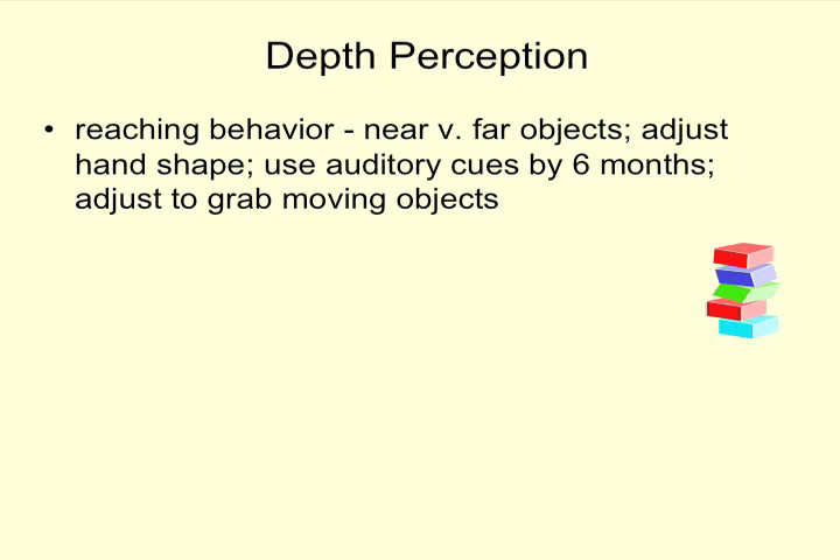So depth perception — near versus far, how close or far away something is. Early on, infants start adjusting hand shape to objects they're reaching for, forming their hand to be able to pick something up. They can also start using auditory cues for objects, so if an object is making noise they can figure out where it is, and they can make adjustments if something is moving to be able to grab it by about six months.